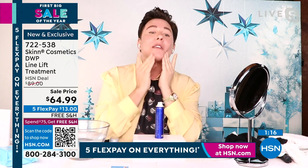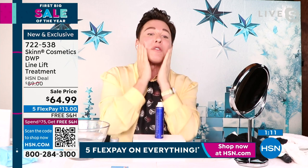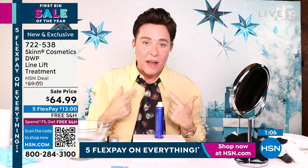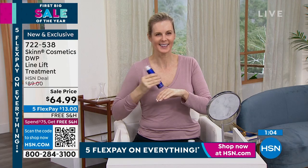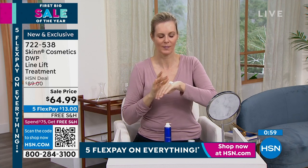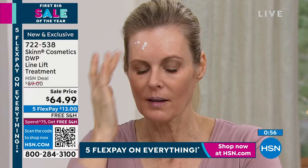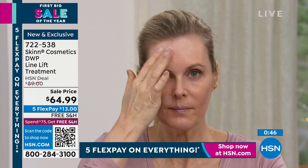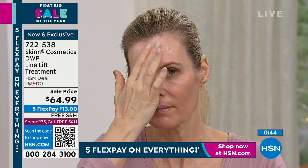The only other company I know of that does something similar uses butane as the propellant. We use pure 99.9% oxygen at 113 pounds per square inch. That other product costs $120 and doesn't have the peptides or anti-aging ingredients. It can't make the claim that it supports your natural collagen, can't claim it works instantly to reduce the look of wrinkles immediately and over time, and can't claim immediate plumpness. All it can claim is the oxygen.